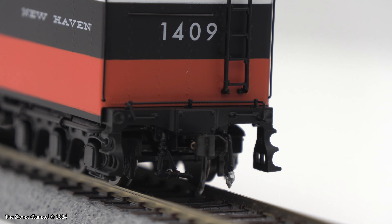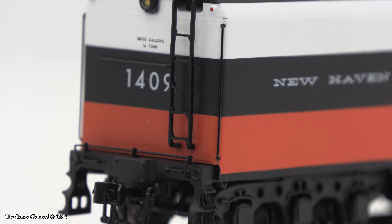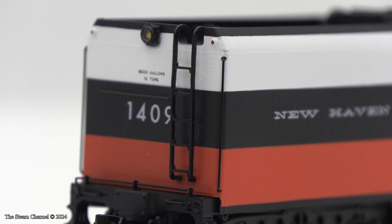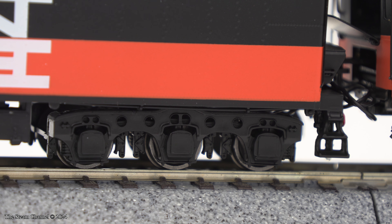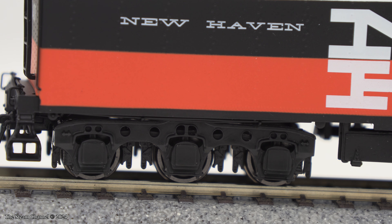There is nice hose, grab iron, step, and coupler cut lever detailing around the tender end sill. The tender rides on a pair of three-axle Commonwealth trucks, and these were nicely finished with journal box and brake rigging detail. If you look close enough, you can also spot the pedestal binders under the journal boxes with the retaining bolts under the binder. The leaf spring detail is also visible in the cutouts of the truck's side frame.